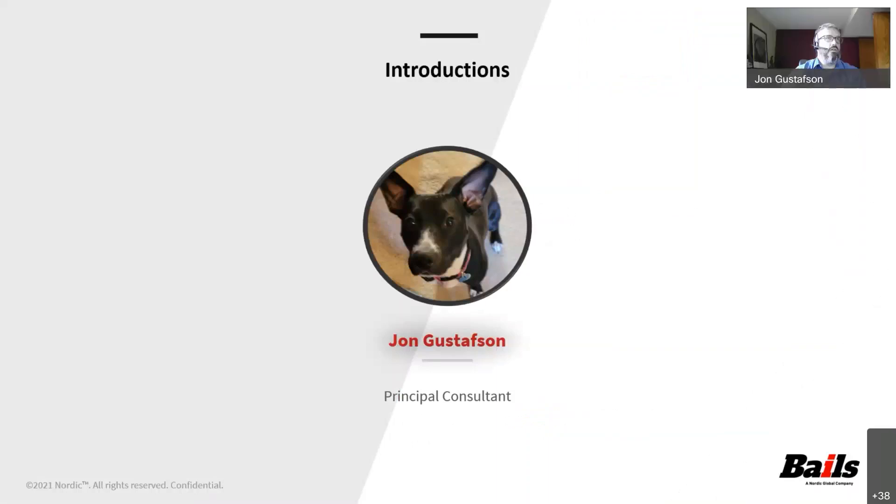Thank you very much, Luke. So, introductions — that is obviously not a picture of me, but that is a picture of our adorable new member of our family, Minnie, who is a rescue that we had just rescued about two weeks ago. My name is John Gustafson. I've been in the Lawson Infor space for 23 years. I've worked for Infor, as well as a number of customers and partners. Currently at Bales, I am a principal consultant, working as a technical project manager, as well as doing a lot of implementation work and development work. I'm very excited to share this information with all of you, as I think the file creation utility is something that's been around for a while, but a lot of people don't know a whole lot about it and the power that that tool really has.